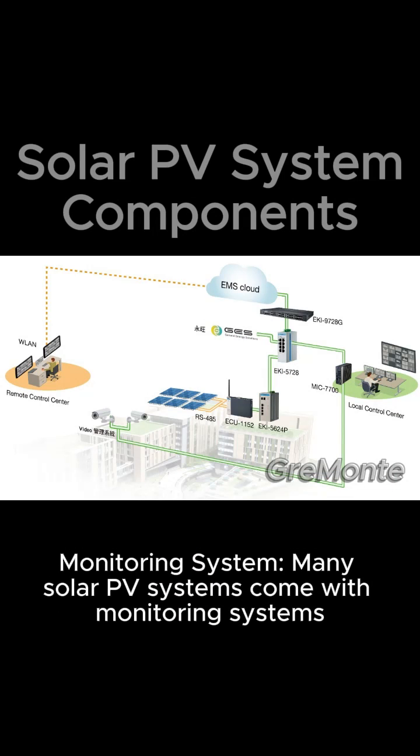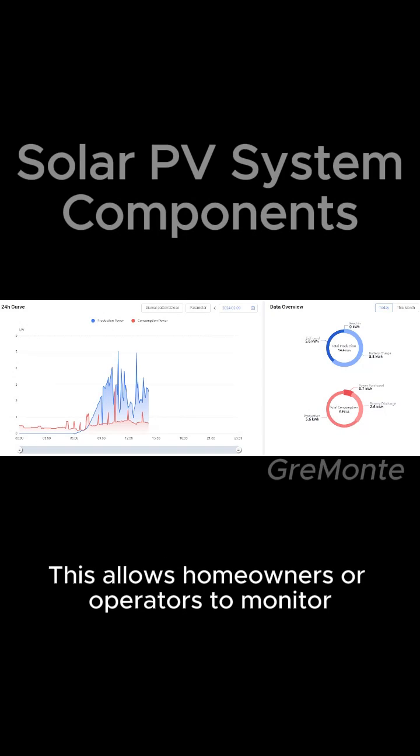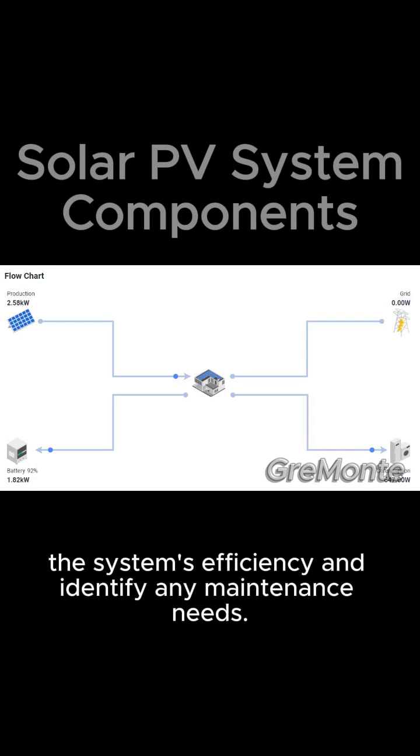Monitoring system: many solar PV systems come with monitoring systems that track electricity production, system performance, and potential issues. This allows homeowners or operators to monitor the system's efficiency and identify any maintenance needs.